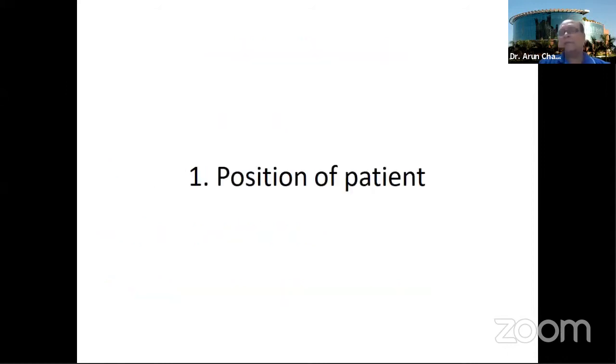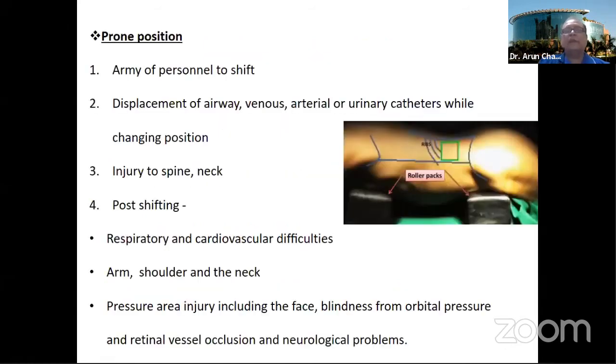If you recall your PCNL being done in a prone position, you will appreciate that the moment the ureteric catheter is placed in a supine lithotomy position, the OT headmaster immediately changes, and the scrub nurse immediately gets ready.